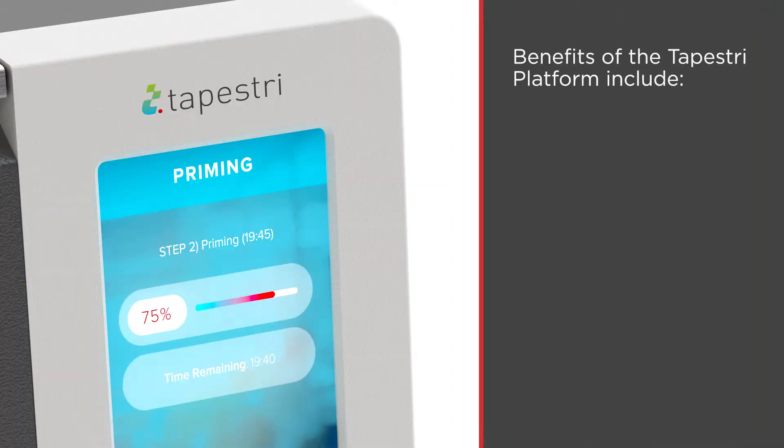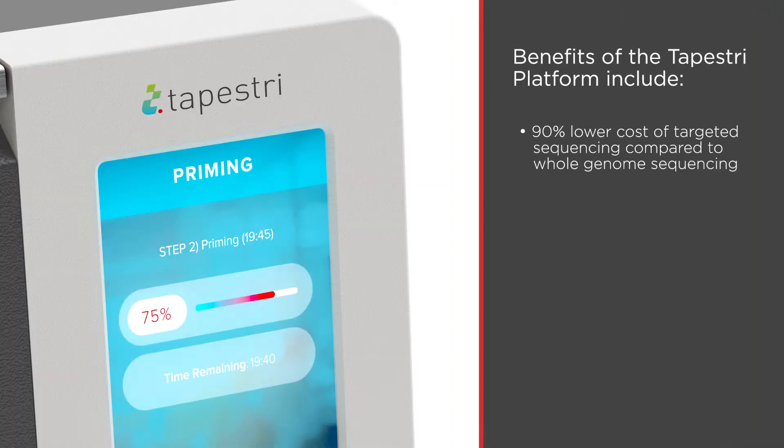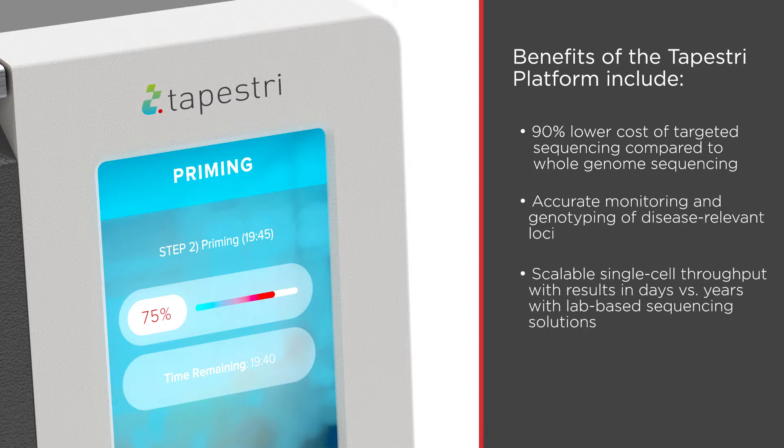Benefits of the Tapestry platform include 90% lower cost of targeted sequencing compared to whole genome sequencing, accurate monitoring and genotyping of disease-relevant loci, and scalable single-cell throughput with results in days instead of years with lab-based sequencing solutions.